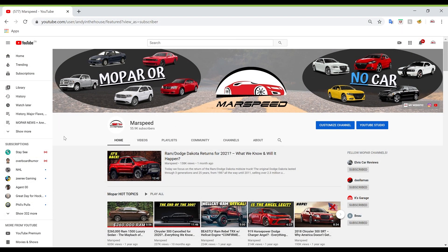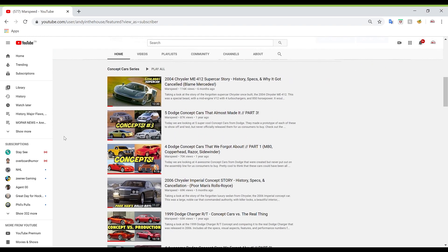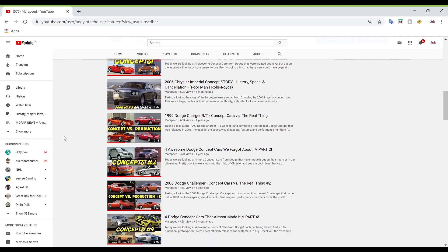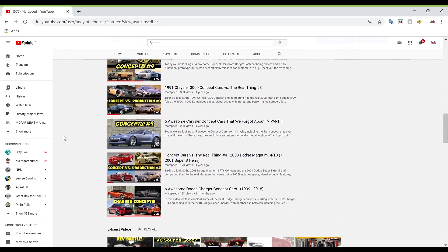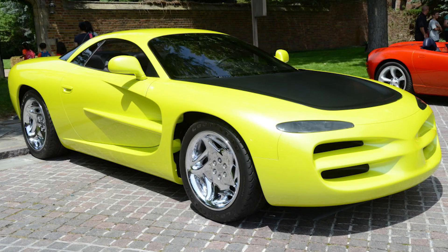If you're new to the channel, I do have a few different series of concept cars: there's one where I go over four to five concepts in one video, one where I compare the concept car to its production version, and ones like today where I go very in-depth on just one concept and give you more information. Make sure to check out my concept car playlist if you want to see more content like this.